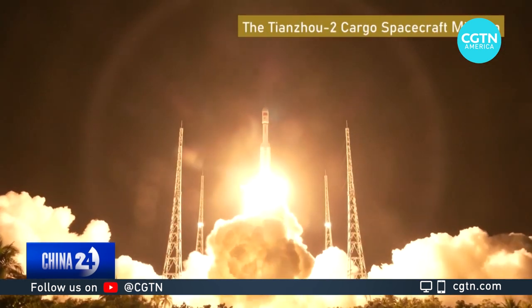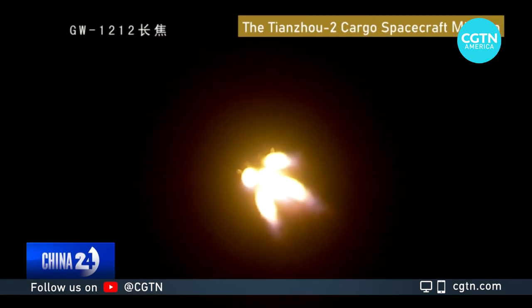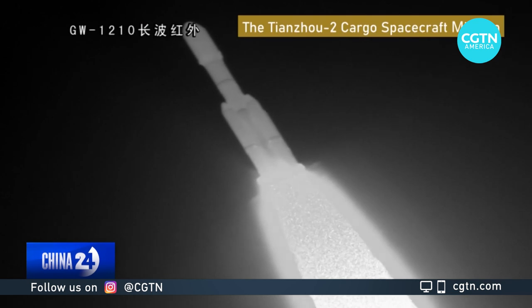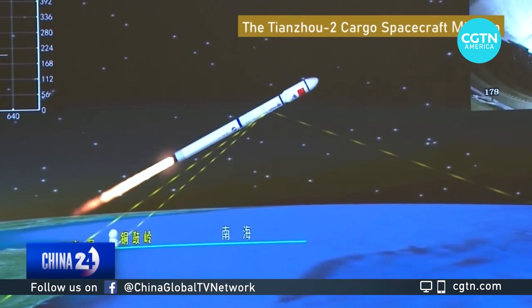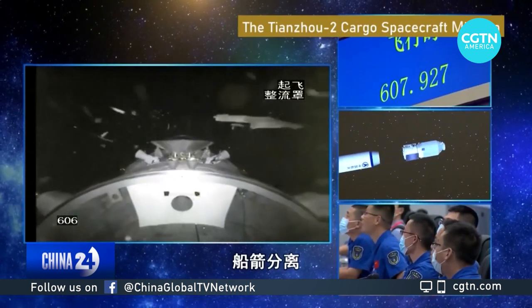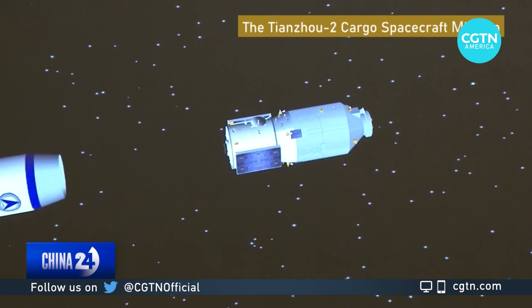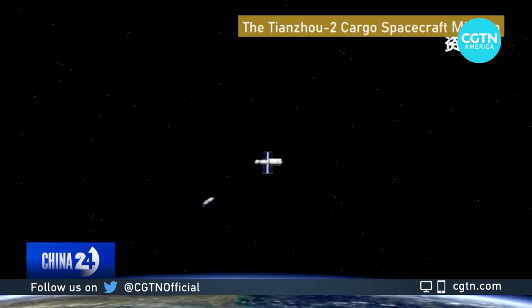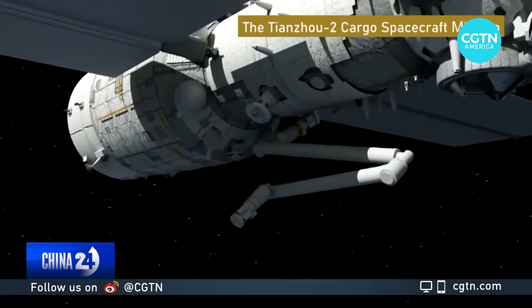Just a month later, the technology verification phase took another step forward. A special cargo ship, the Tianzhou-2, was sent up to dock with the fledgling outpost. It carried 6.8 tons of supplies. During its time in orbit, the Tianzhou-2 also carried out a range of planned tasks, including a flight around Tianhe and a verification of the space station's robotic arms.